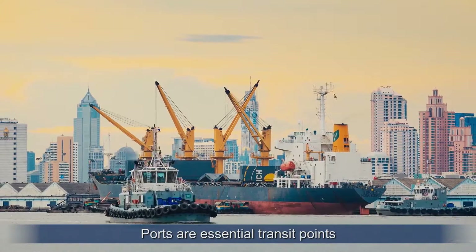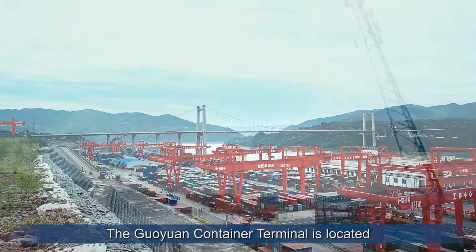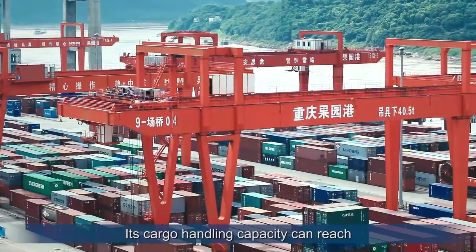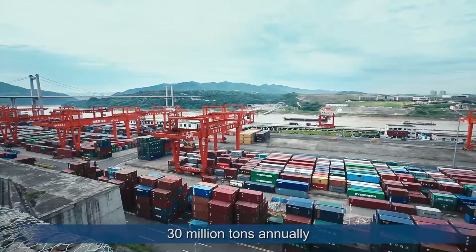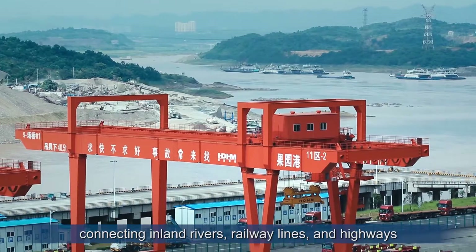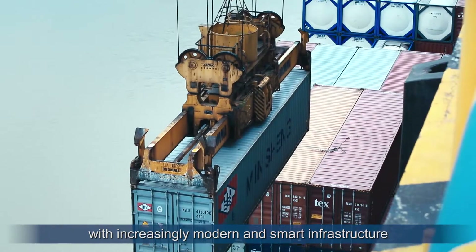Ports are essential transit points for logistics between the sea and the land. The Guoyuan Container Terminal is located in Liangjiang New Area in Chongqing. Its cargo handling capacity can reach 30 million tons annually. It is the largest intermodal hub in China, connecting inland rivers, railway lines and highways with increasingly modern and smart infrastructure.